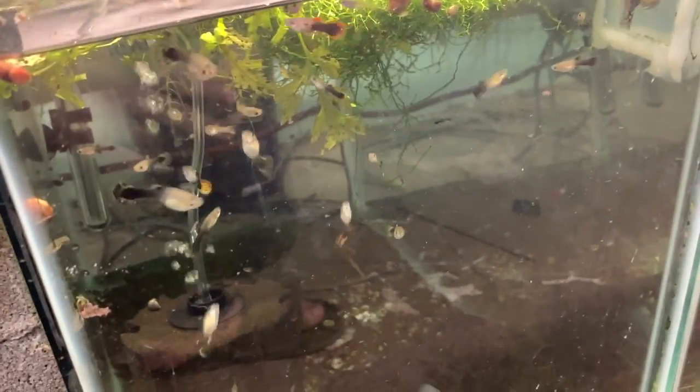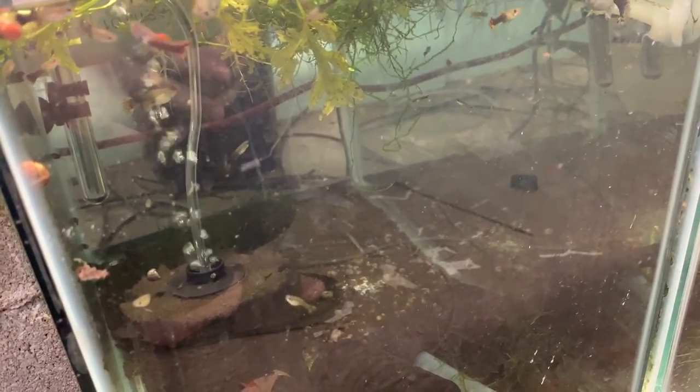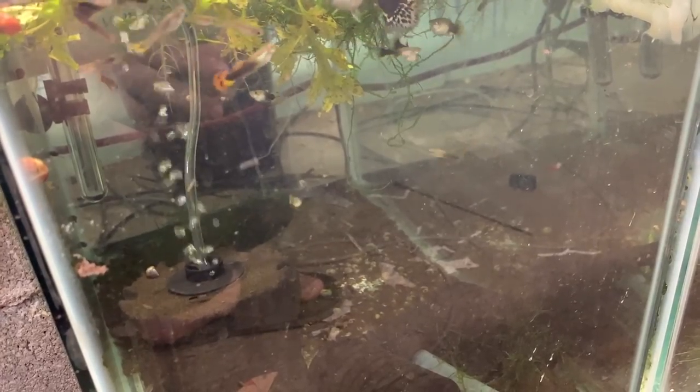Here are the magenta guppies — the original colony. I do add some of these to the mutt genetic pool to keep the genetics fresh.